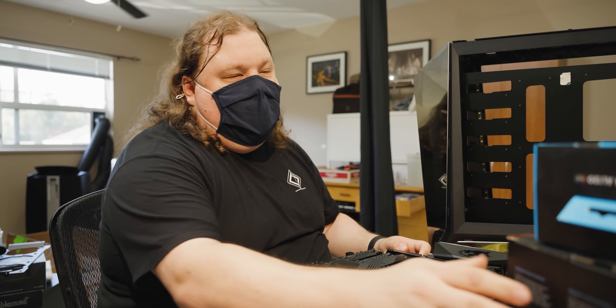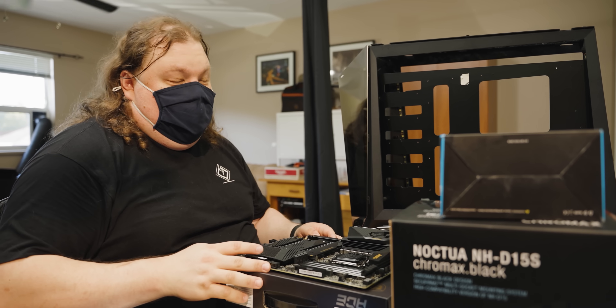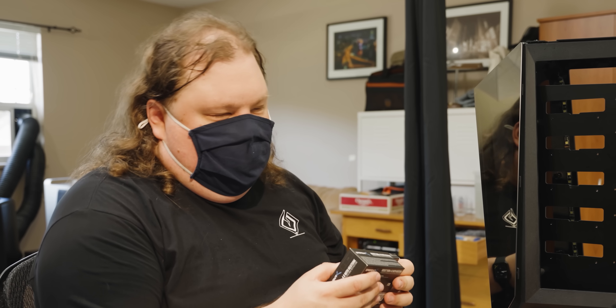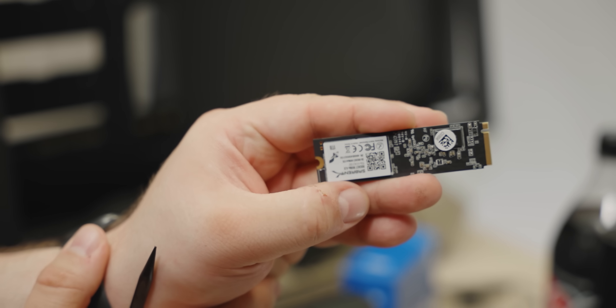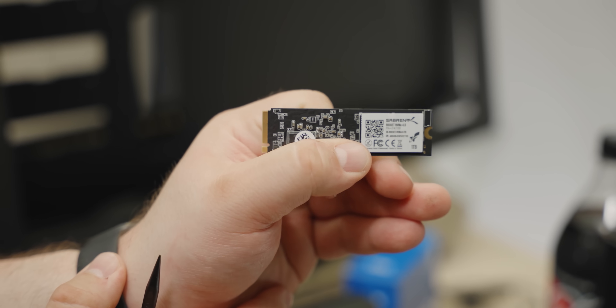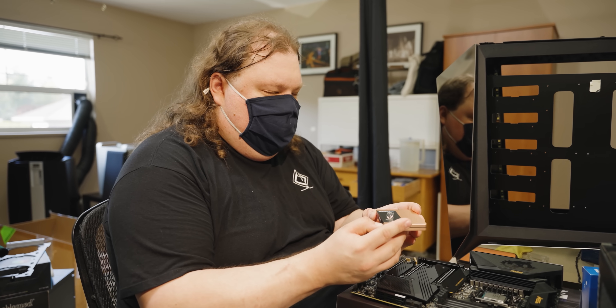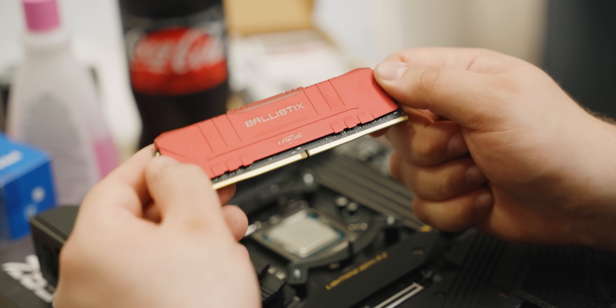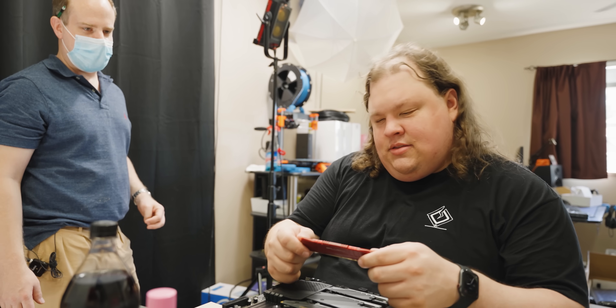Thanks to this rather beefy cooler, we should be able to hit that turbo much more often than we normally would. Mark's not here to defend himself, but I don't see any RAM here. For now I'm going to move on to the NVMe SSD — this is the Sabrent Rocket NVMe 4.0. These are actually quite good drives. Price to performance wise, it's kind of tough to say no to them. Here's the RAM — Crucial Ballistix, DDR4 3200, 15-18-18-36. It's fine.